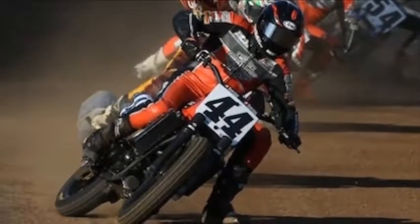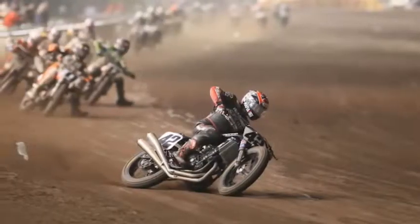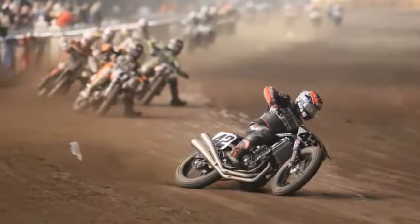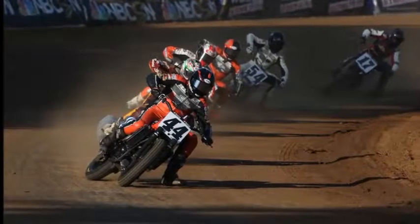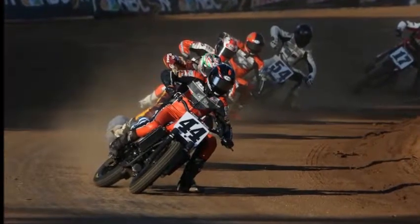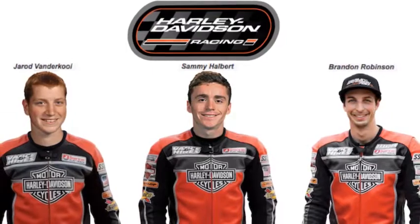American flat track has new energy behind the sport and fans have responded — they're heading to the track to see the action live and tuning in from around the globe to catch the racing broadcasts, said Scott Beck, Harley-Davidson director of marketing, adding that Harley-Davidson made an investment to help build AFT and they are excited to see this growth in a truly all-American motorsport.